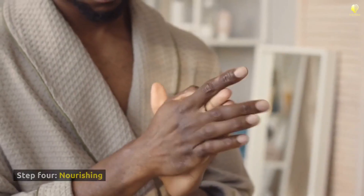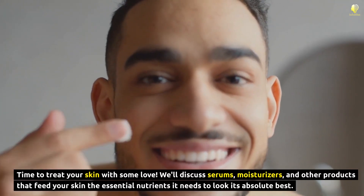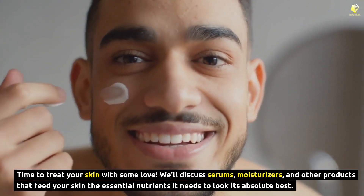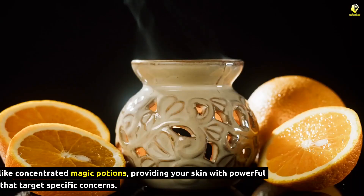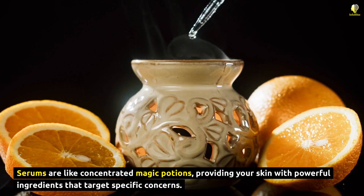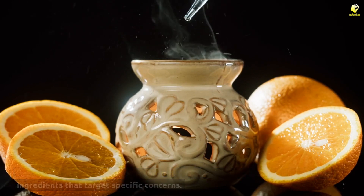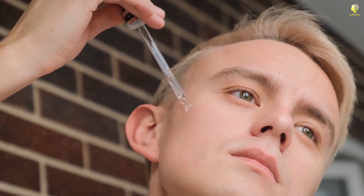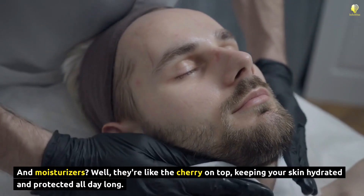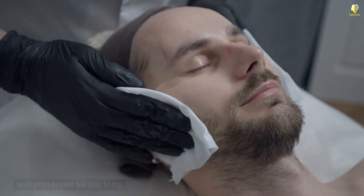Step 4: Nourishing. Time to treat your skin with some love. We'll discuss serums, moisturizers, and other products that feed your skin the essential nutrients it needs to look its absolute best. Serums are like concentrated magic potions, providing your skin with powerful ingredients that target specific concerns. And moisturizers? Well, they're like the cherry on top, keeping your skin hydrated and protected all day long.